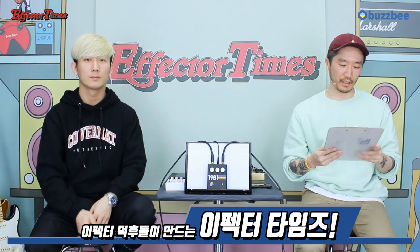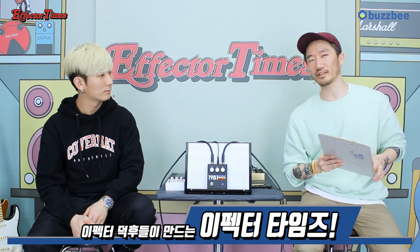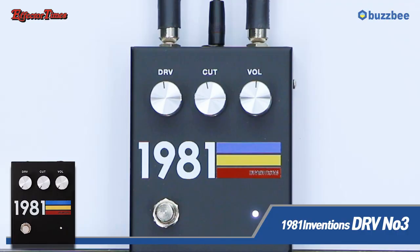이펙터를 사랑하는 이펙터 토크들이 만듭니다, 이펙터 타임즈 시작하겠습니다. 정말 오랜 시간 은총씨도 그렇고 저도 그렇고 시청자 여러분들이 기다려온 페달이 아닌가 라는 생각을 가져봅니다. 오늘 이펙터 타임즈에서는 1981 인벤션스에서 제작이 되는 1981 드라이브를 다뤄보겠습니다.